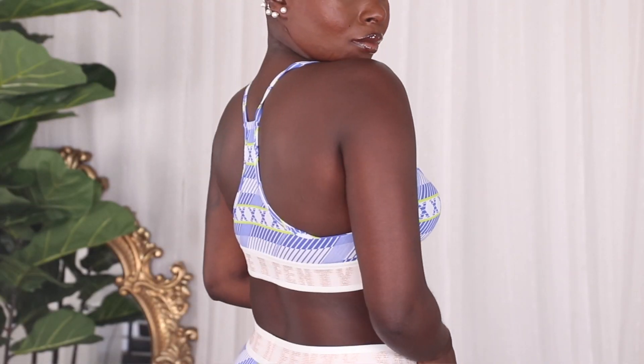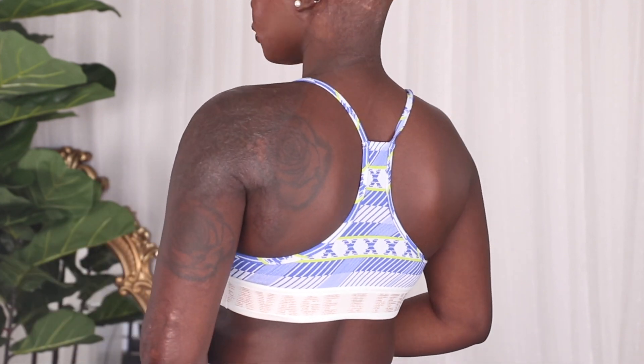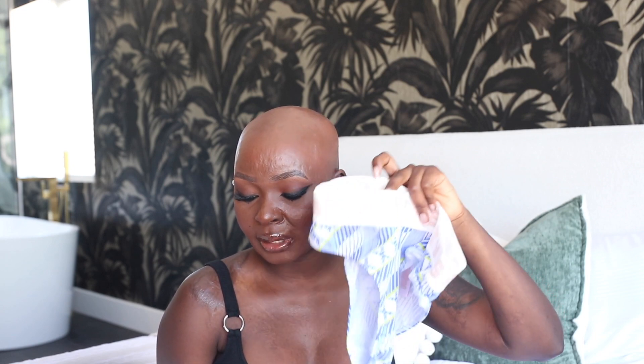The next piece is the Savage X Bralette in Blue Twinkle X-Stripe Print. It has a very stretchy band that says Savage X Fenty in rose gold, which really complements the overall color palette. Regular price for the bralette is $25, VIP price is $20.